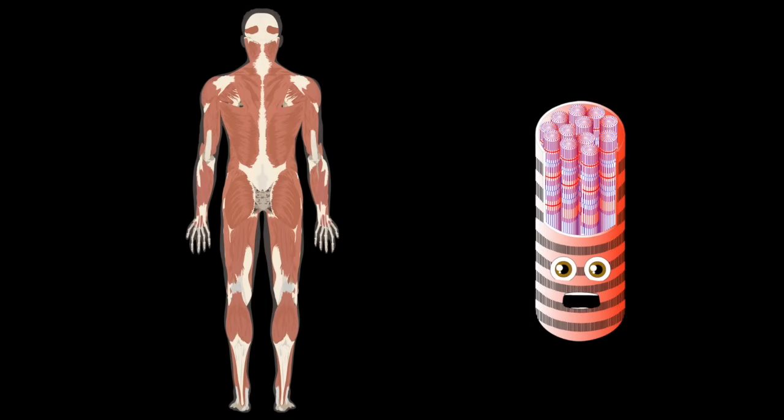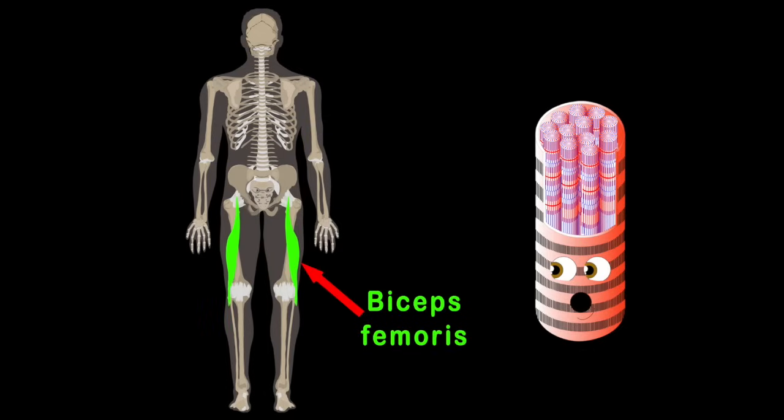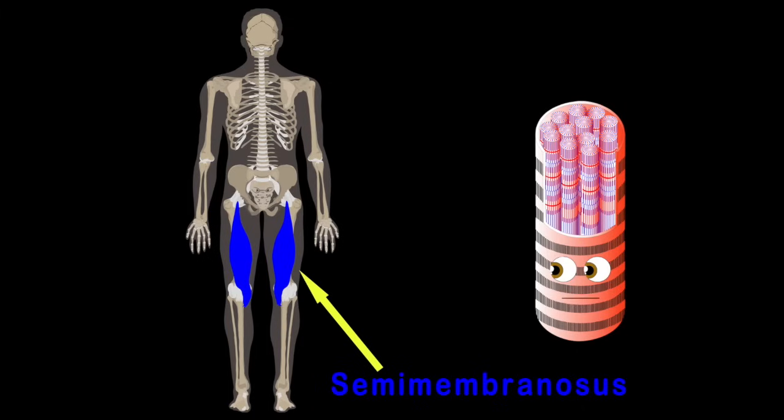Now let's focus on the hamstrings — there are three muscles we'll see. Biceps femoris muscle is on the outside of the three. The semitendinosus makes up the middle part, while the semimembranosus is the inner one on the chart.